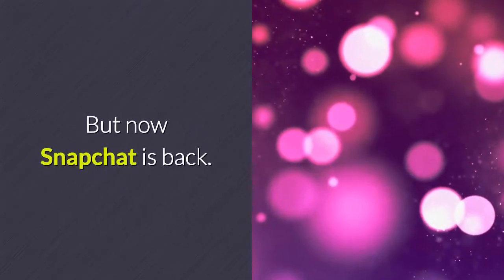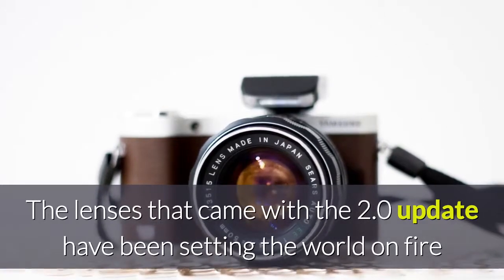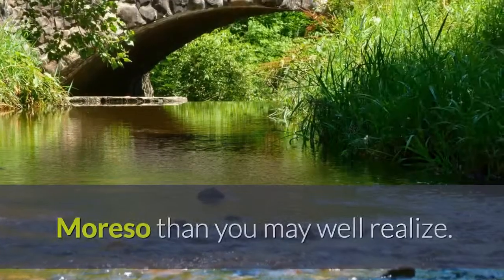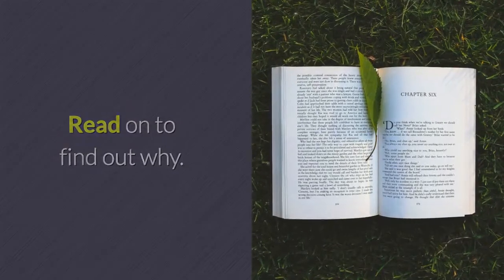But now Snapchat is back. The lenses that came with the 2.0 update have been setting the world on fire, and actually the code on display here is absolutely incredible — more so than you may well realize. Read on to find out why.